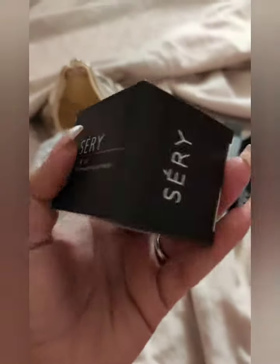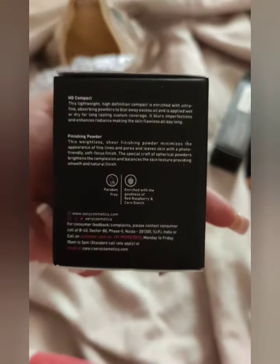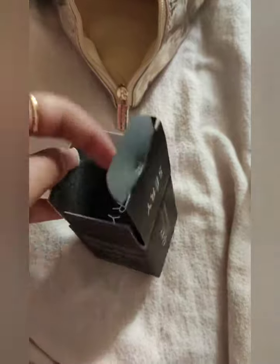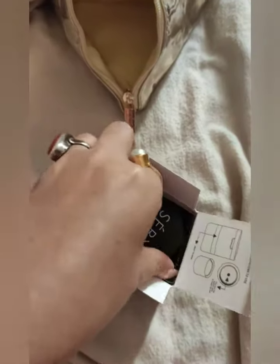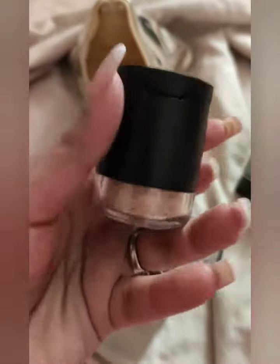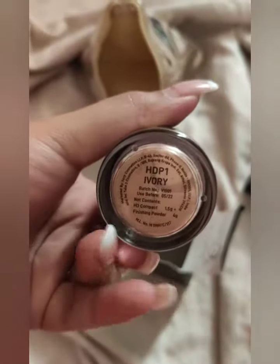The next product is Ceri's Fix and Click HD Compact and Finishing Powder. As you can make out from the name, it is a two-in-one product with one HD compact and a puff associated with a finishing loose powder. It has the goodness of red raspberries, which has oil control properties and also imparts a matte finish to your makeup. Isn't it amazing?